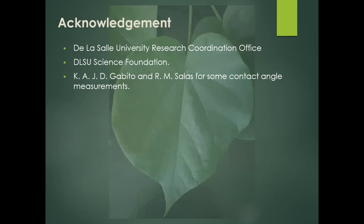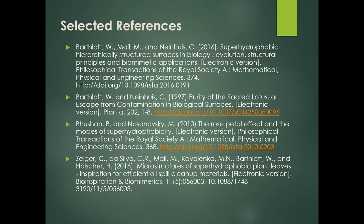We would like to acknowledge the De La Salle University Research Coordination Office, the DLSU Science Foundation, Ms. Gabito and Ms. Salas for some contact angle measurements. Here are some selected references.